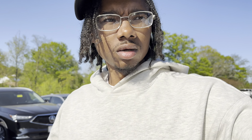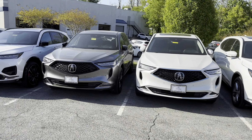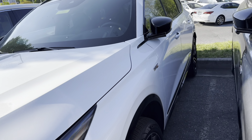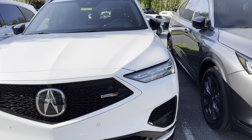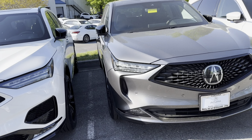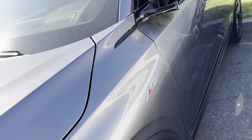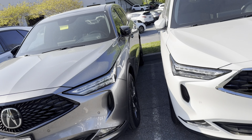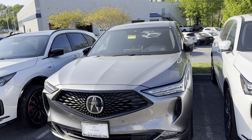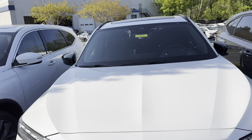Let me give y'all a little tour. This right here is the beauty — the Type S. I love this Type S right here. You get that glowing emblem on the front for the A-Spec. This is the MDX — these are the SUVs. And this is a regular tech pack, so you can see it's not too much different from the A-Spec and the base.